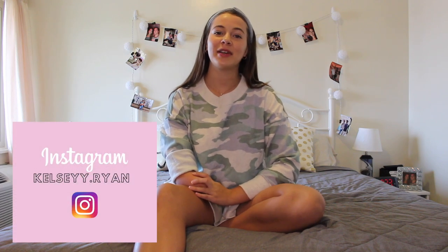Hey guys, it's Kelsey and welcome back to my channel. If you're new here, be sure to subscribe and hit that notifications bell. You can also find me on Instagram at Kelsey.Ryan. I am in my last semester of nursing school — I'll actually be graduating this December. I thought I would share my journey through nursing school with you guys and kind of talk to you about what it was like for me going through the nursing program.